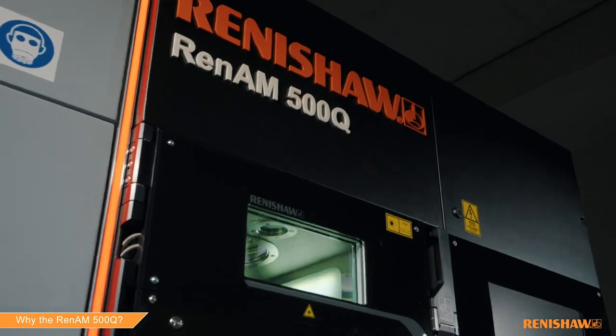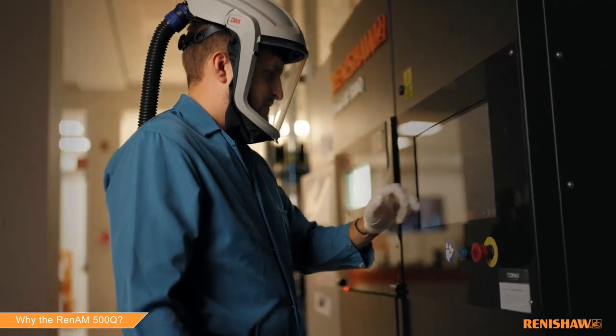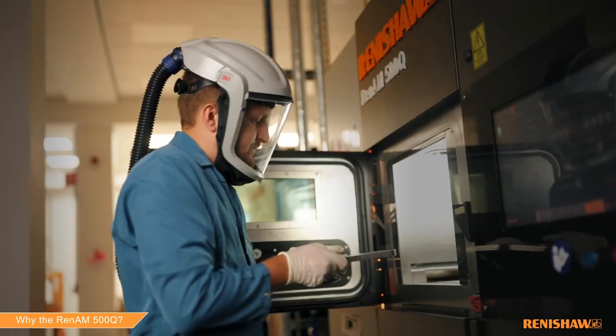Why the RenAM 500Q? Faster, cost-effective, quality. With four lasers that address the entire powder bed, you can build at up to 150 cubic centimeters an hour. Faster builds mean maximizing your productivity.